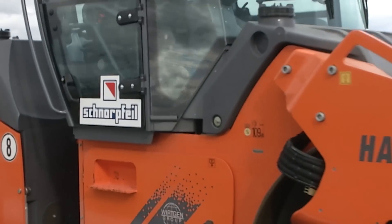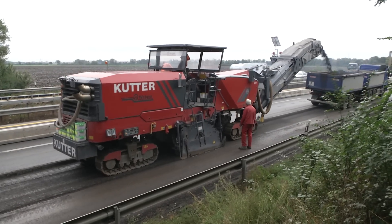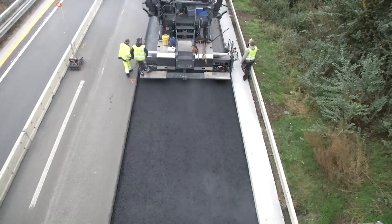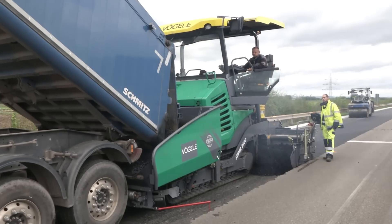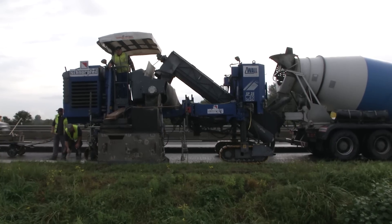The contracted company, Schnorpfeil GmbH, opted to use a total of seven different Wirtgen Group machines for the project. Backed by the combined force of the group, it very swiftly replaced the pavement of the right-hand roadway and hard shoulder, including an outer strip, over a 4.6 km section.